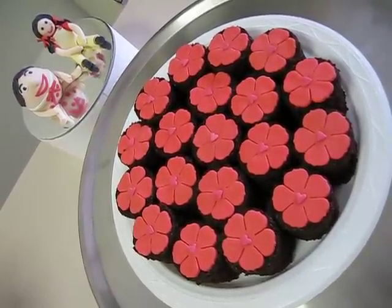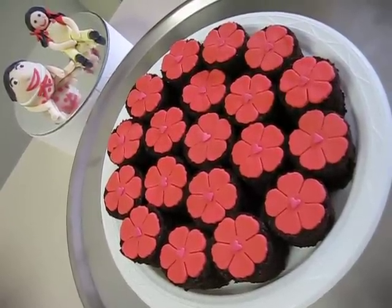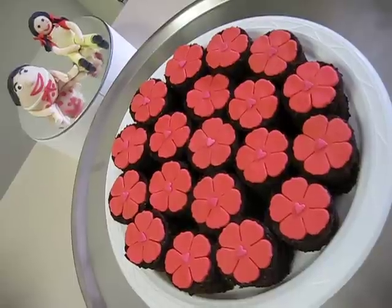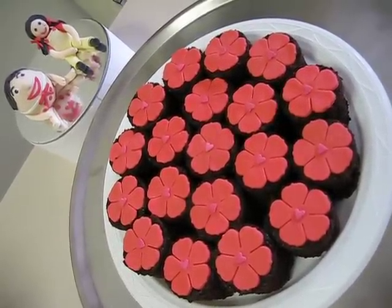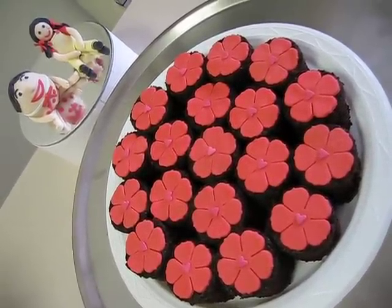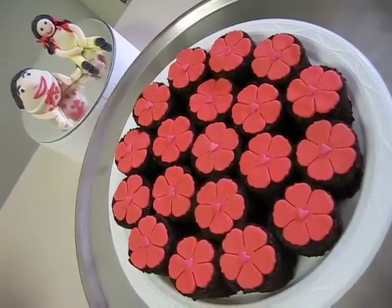Very rushed, nothing too fancy, just chocolate cake cut out with a circle cutter with a cut out flower and little hearts on top. And if you can see in the background, there's Humpty Dumpty and Jemima from Play School, a show in Australia.